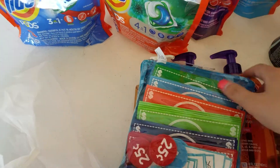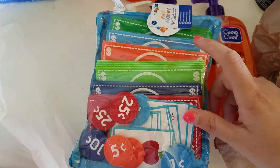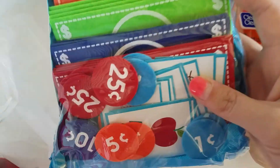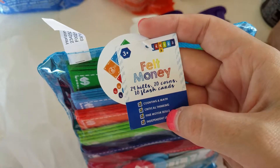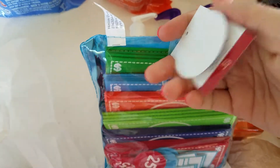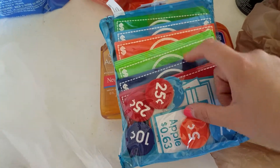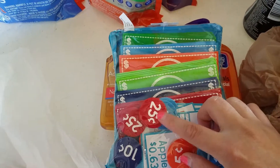I found this in the Bullseye Playground area. The little girl I watch has been getting into play money and always wanting to play store, but we have paper money that just gets crinkled up and ruined, and when there are babies over they want to chew on it. So I saw this — it's felt money: 24 bills, 20 coins, and 10 flashcards. It comes with a cute little case and was $3.00. Right now we're just working on counting out — she doesn't know the actual coin values yet.